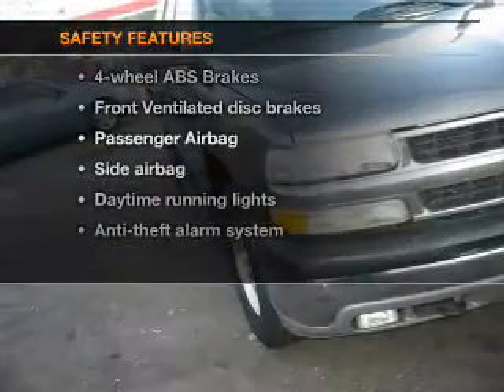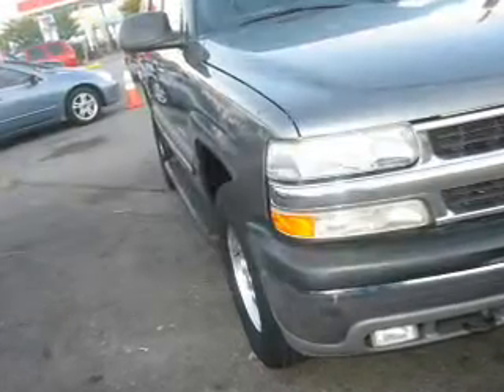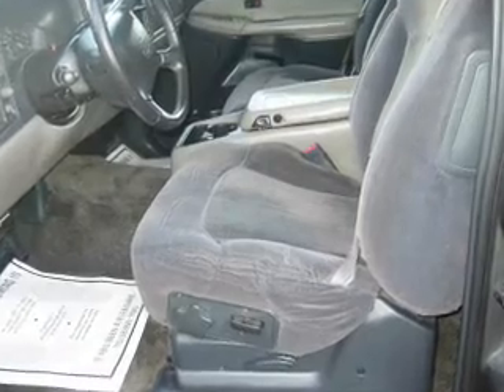If safety is a high priority, rest assured knowing these top safety components are included: front ventilated disc brakes, passenger airbag, side airbag, daytime running lights, and dependent suspension.